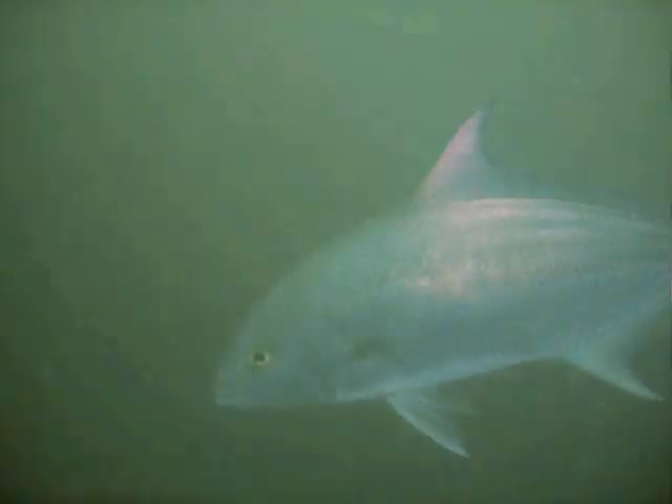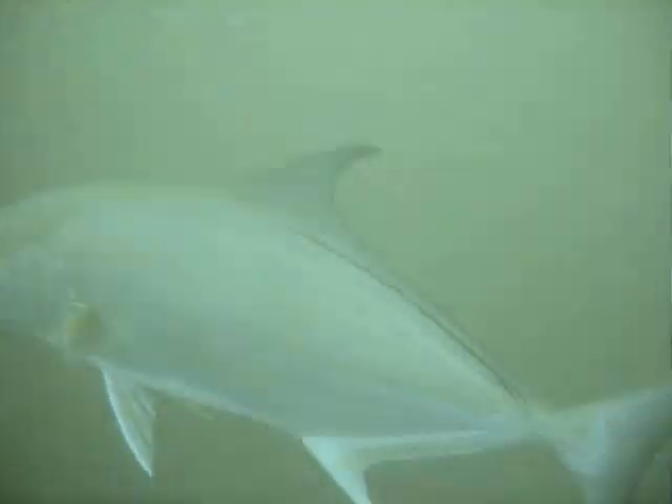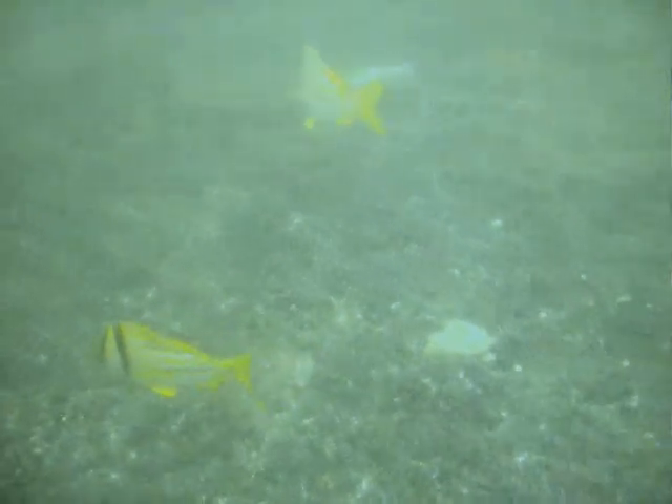Here we have a porkfish and a small damsel. On the port side gunwale, we encounter a large group of Atlantic spadefish. Around this artificial reef, we encountered several large amberjack. While cruising along the deck at 65 feet, we encounter a small group of porkfish.